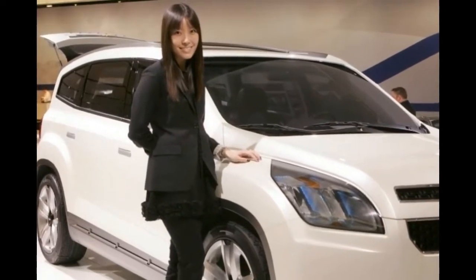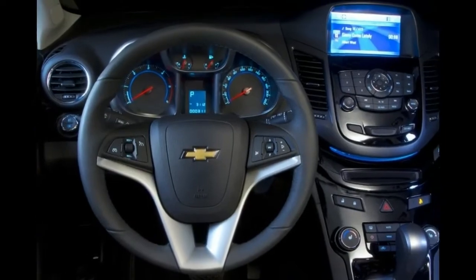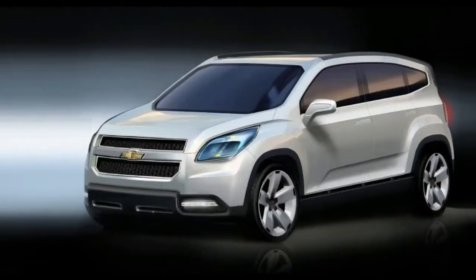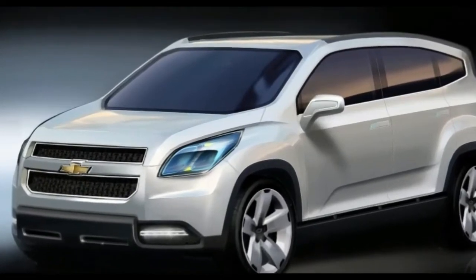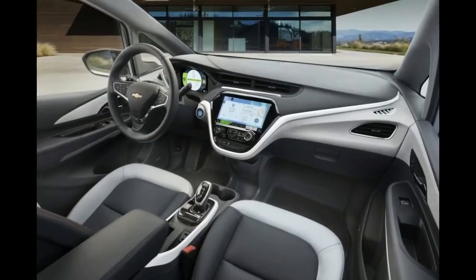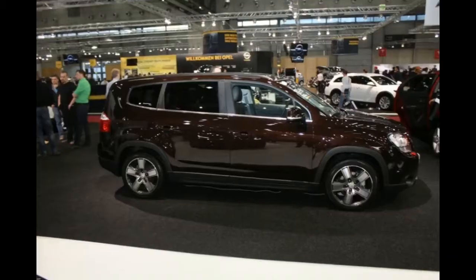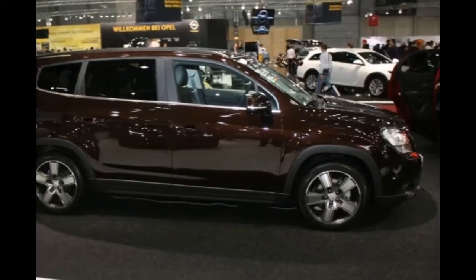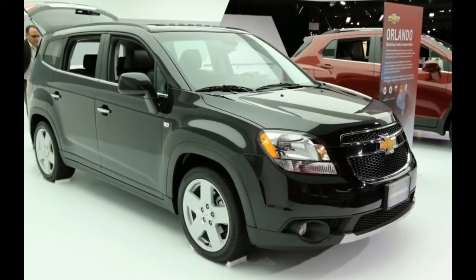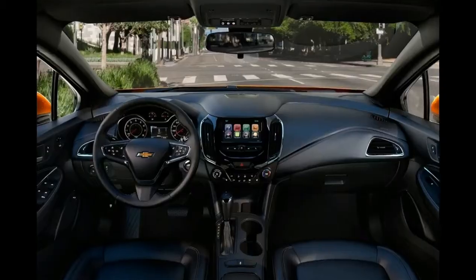General Motors officials will not confirm plans to build the new Chevy crossover, making its official debut at the Paris Motor Show — the Chevrolet Orlando. This addition to the Chevy range is a versatile five-door, seven-seat vehicle based on the compact Chevrolet Cruze, which also debuted in Paris. Both are built on GM's new compact global vehicle architecture, the Delta II platform.